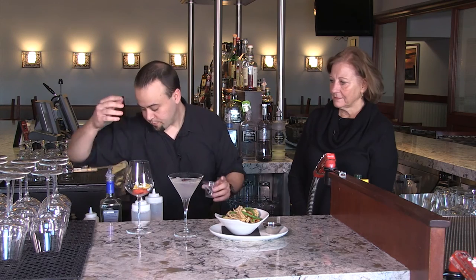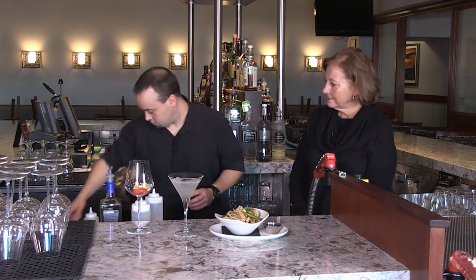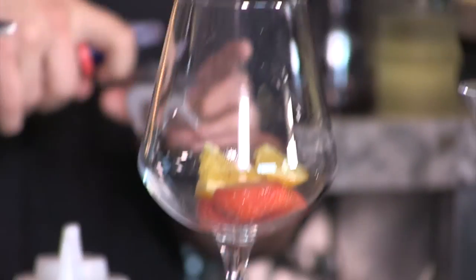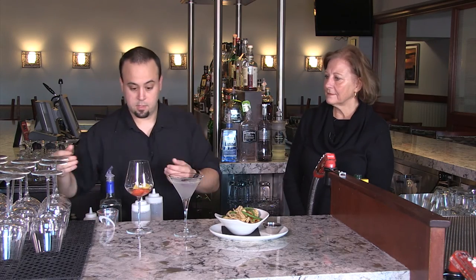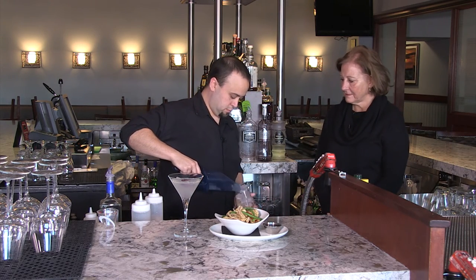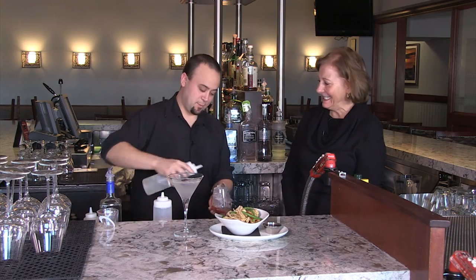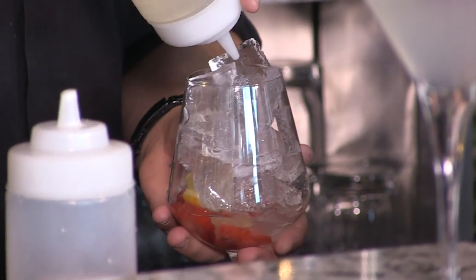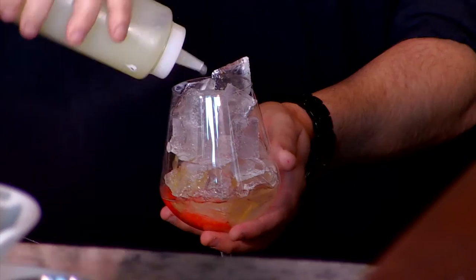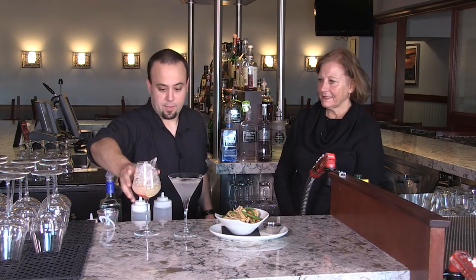The first thing I add is Sky Blood Orange Vodka — what that'll do is allow the vodka to pull a little bit of flavor from the fruit. We'll add a little bit of ice and then a little bit more simple syrup to sweeten it up a little bit.